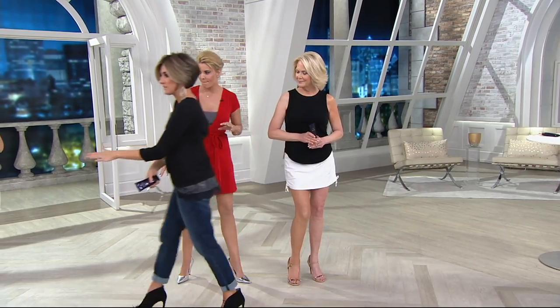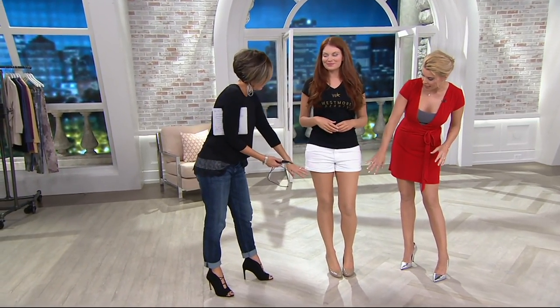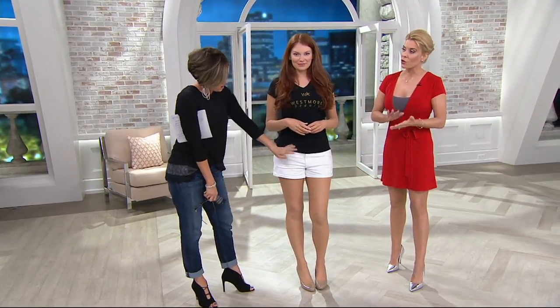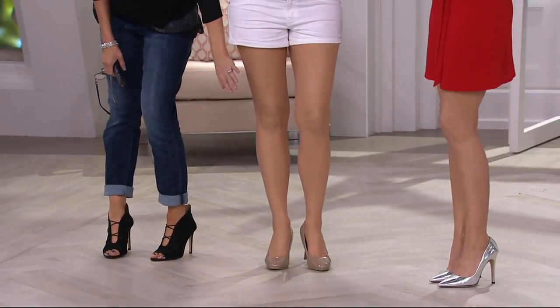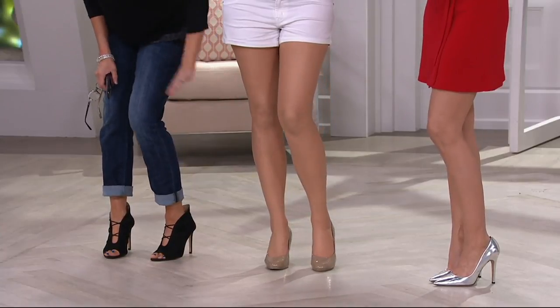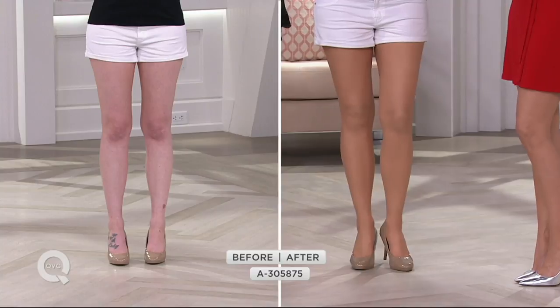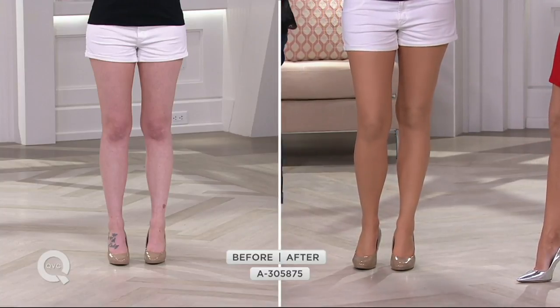It looks like you're wearing stockings. I just looked over and I can't — can we show this? This is ridiculous. What shade is this — the golden or the natural? This is the natural. Natural is for fair, light, and medium skin. Golden is for medium, tan, and deep. It looks like pantyhose, but it's weightless. There is no scent.